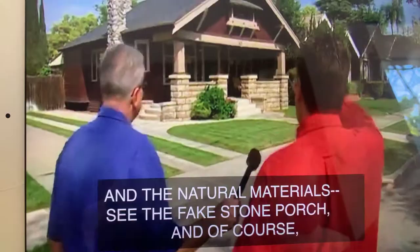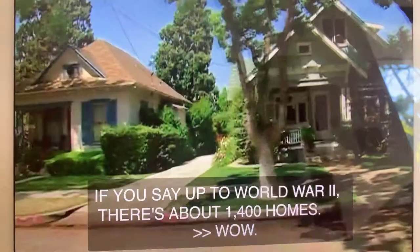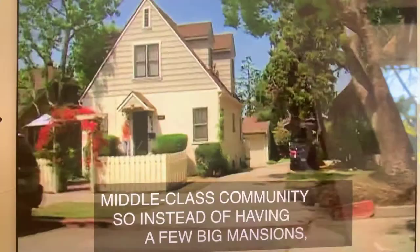Now, how many homes like this are in this town? Well, if you say up through World War II, there's about 1,400 homes. And Orange, you see, was a very middle-class community, so instead of having a few big mansions, we have row after row and block after block.